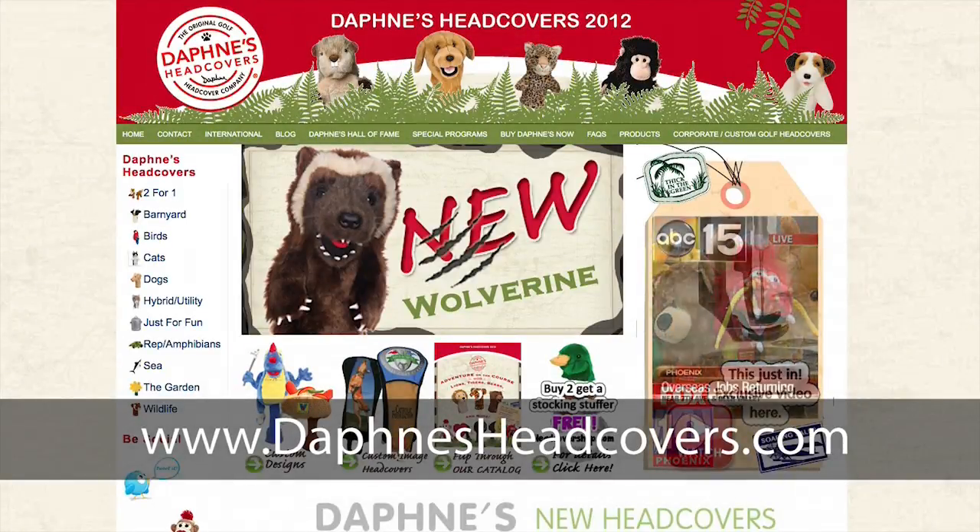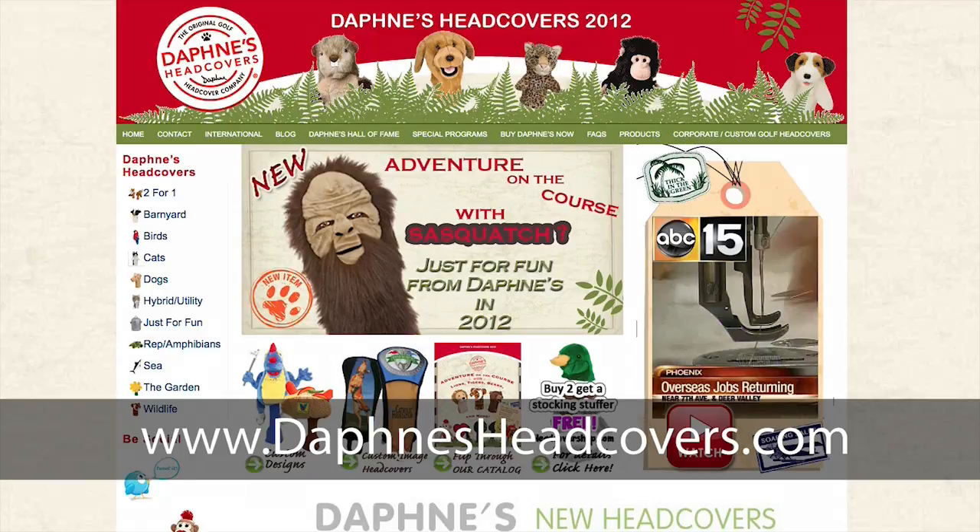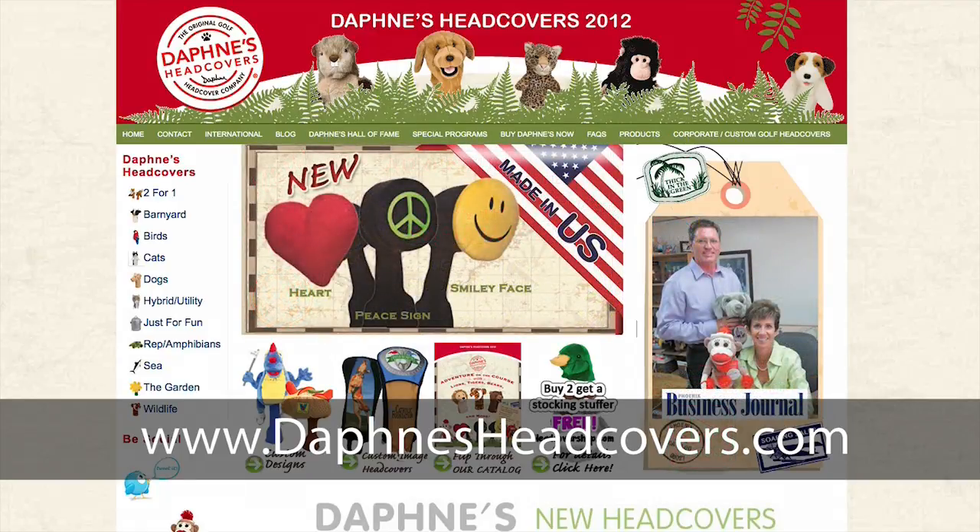Our website is DaphnesHeadCovers.com — D-A-P-H-N-E-S HeadCovers.com. It has our full array of products and can also direct you to different dealers in your area.